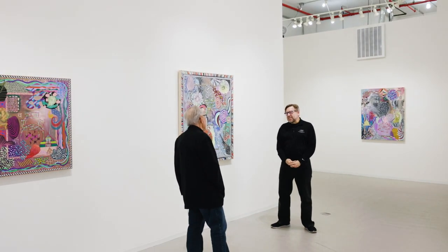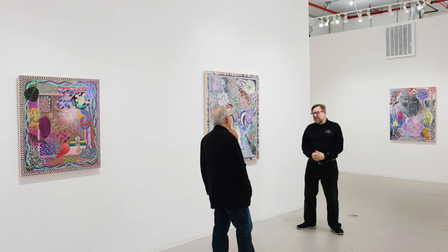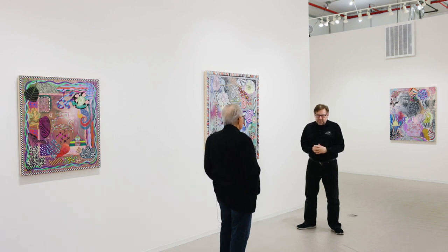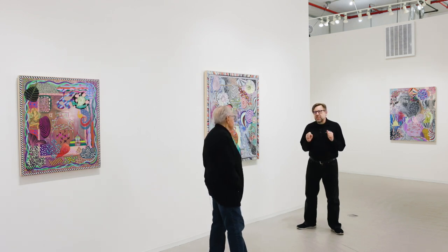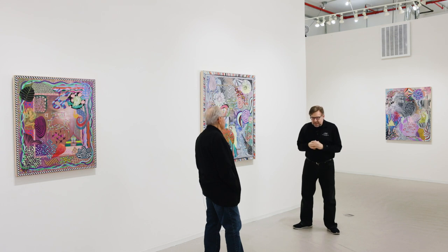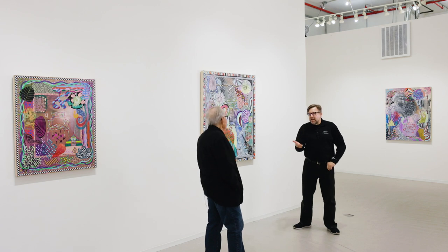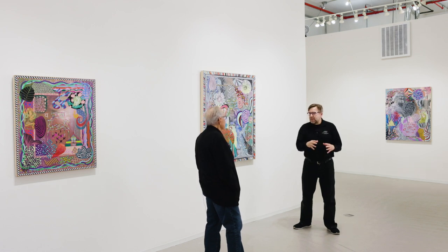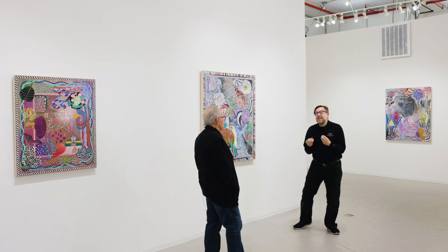Do you know Dean Fleming by chance from the Park Place Gallery? Dean's an interesting guy and he loved iconography. He was bound and determined — after he'd gone to Japan and traveled around in Indonesia and different places — he got hooked on iconography there. He ended up getting hooked on just thinking about the mark and the simplicity of the mark.